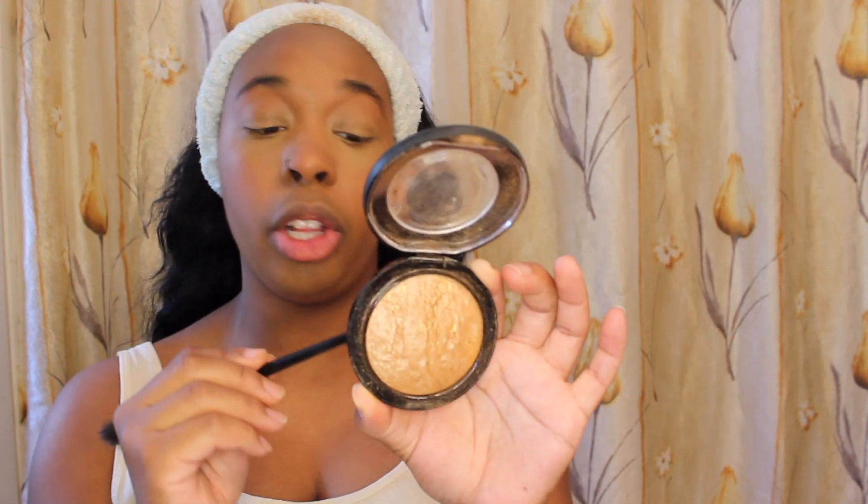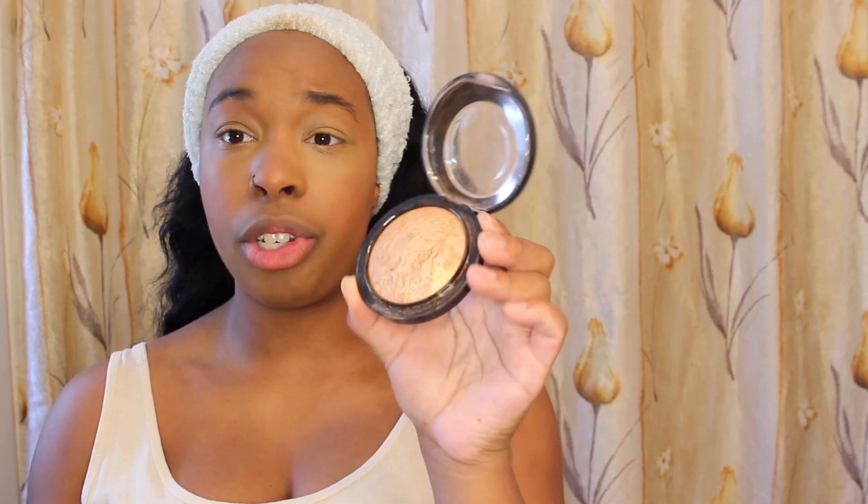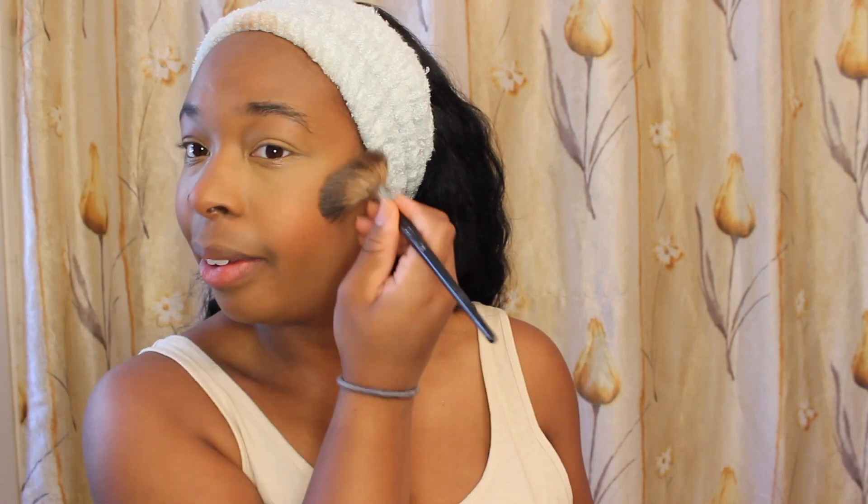For highlight I use MAC Mineralized Skin Finish in the color Global Glow. It has more of an orangey tone which I feel complements my skin best. I use a Sephora pro fan brush, apply it just above my blush going along the cheekbone with one swipe on each side, and then a little bit on the bridge of my nose.